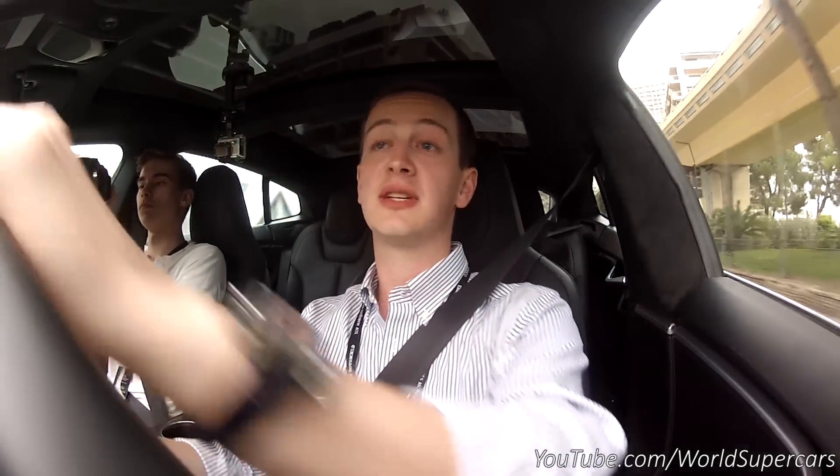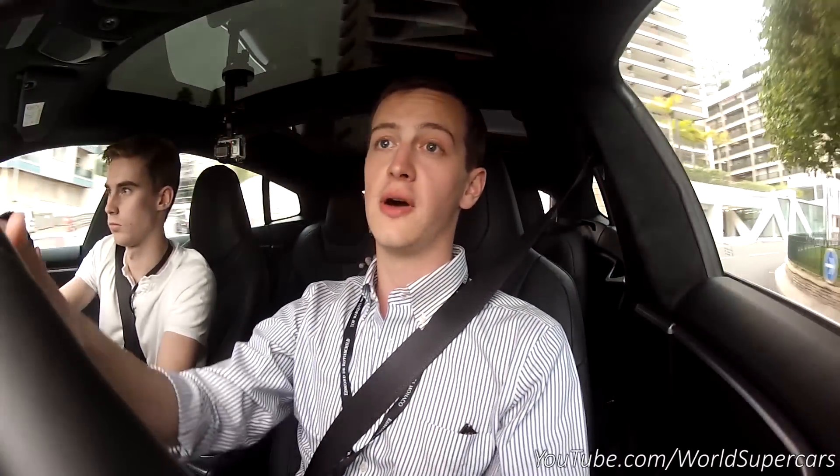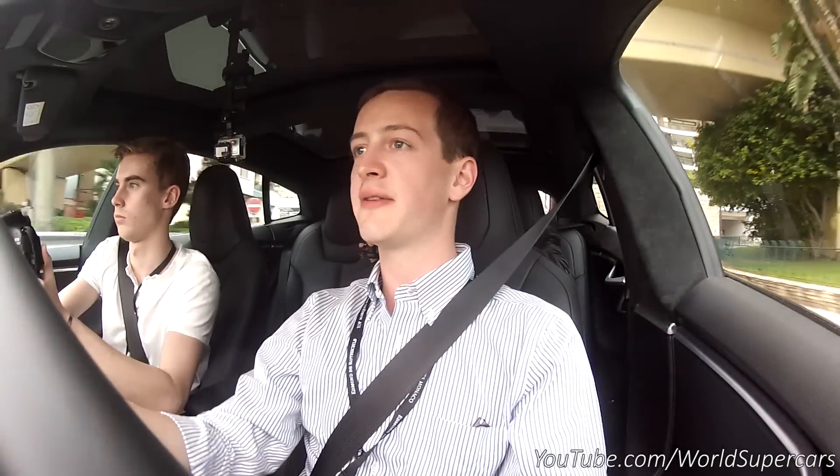Hello everybody, we're now in the Tesla Model S P85D, the famous car that has 700 horsepower and that has beaten an Aventador off the line. So it doesn't have a launch control.